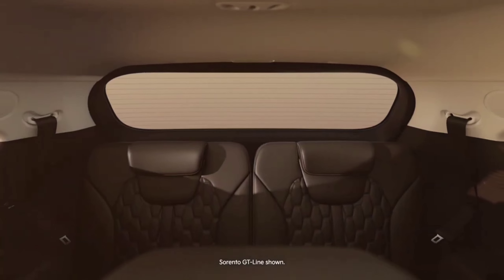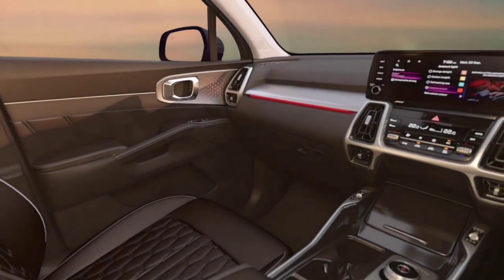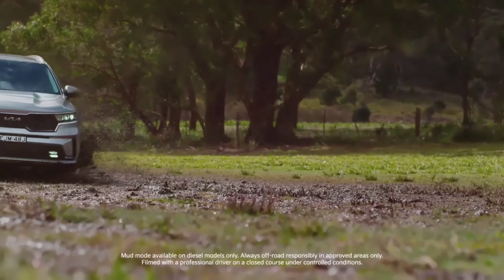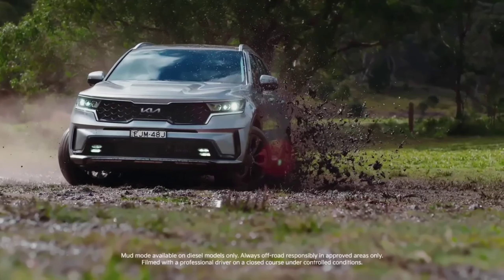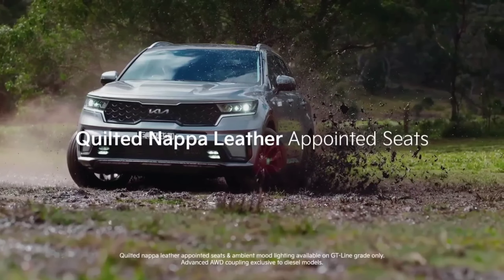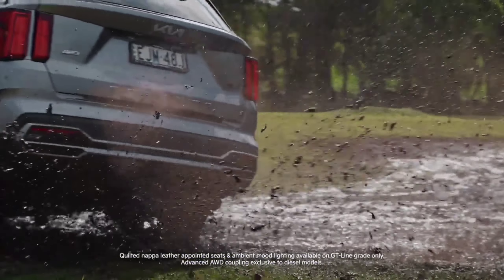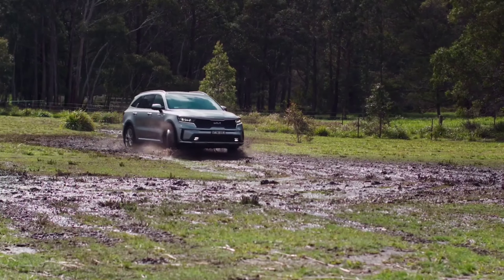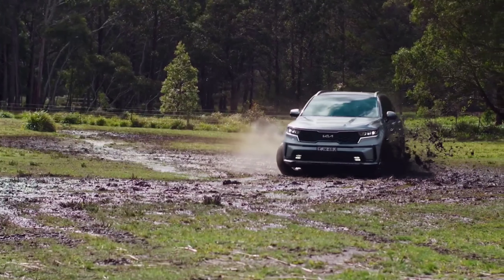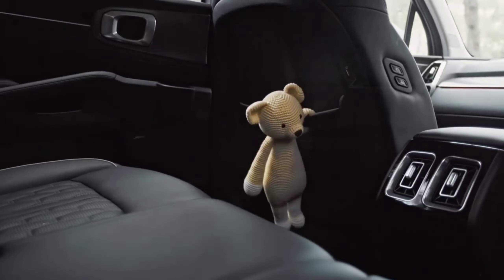Not only does the new 2023 Kia Sorento have a more attractive exterior and interior, but it also has a more reliable engine. A 2.5-litre 4-cylinder engine with 191hp and 182lb-ft of torque serves as the base power plant. The new Sorento 2023 also comes with a turbocharged engine that produces 281hp and 311lb-ft of torque. A 1.6-litre 4-cylinder engine with a maximum output of 227hp and 195lb-ft of torque is also available. This turbocharged engine is driven by an 8-speed transmission and feels smoother than the previous version.